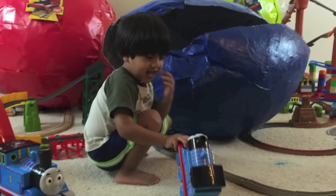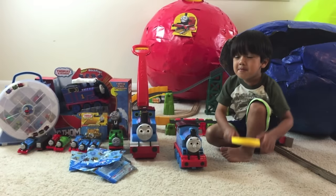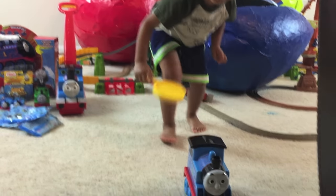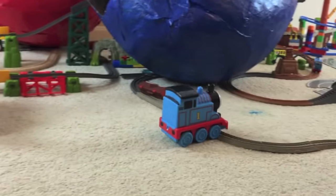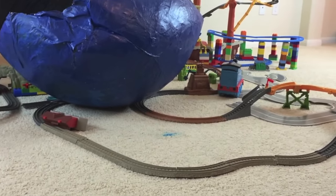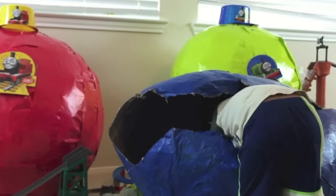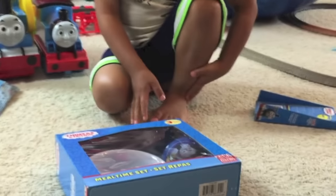Look at all these Thomas mini blind bags. Wow, what is that? It's a big Thomas! Wow! What did you have there? I have my bag.